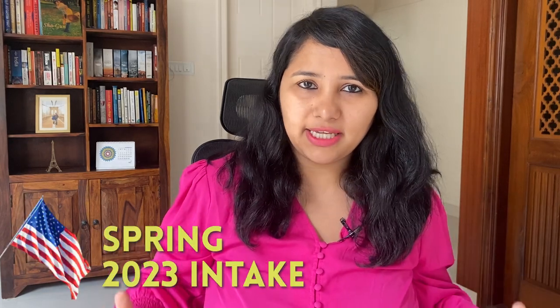Planning to apply for spring 2023 intake? This video is going to be your starting point for your visa preparation. Right from the timelines of when the slots are going to open, to what are the things you can do right now to kickstart your prep, we're going to cover all of this in this video.